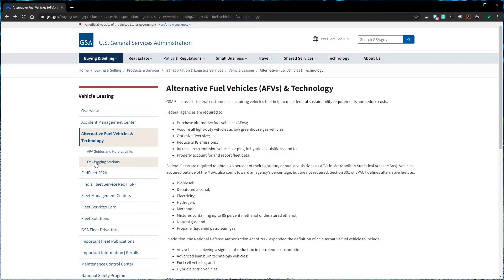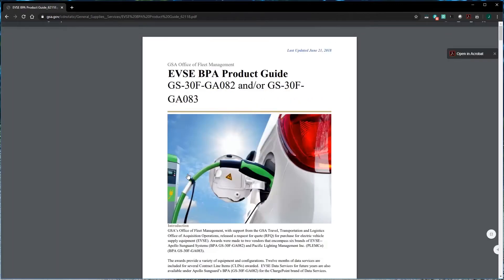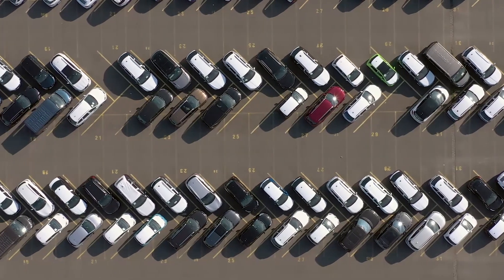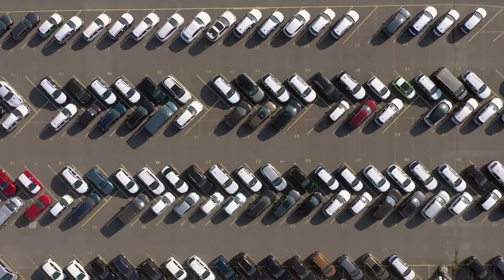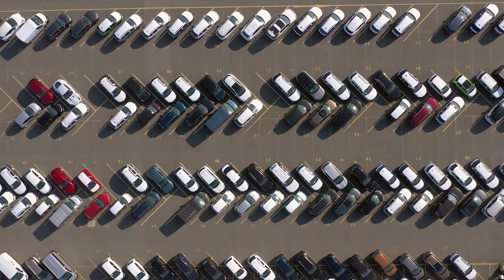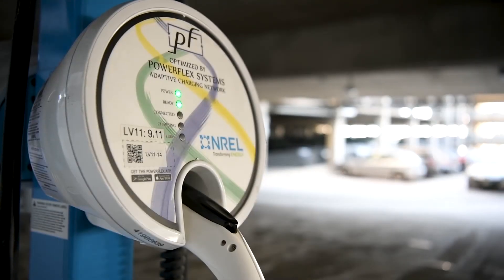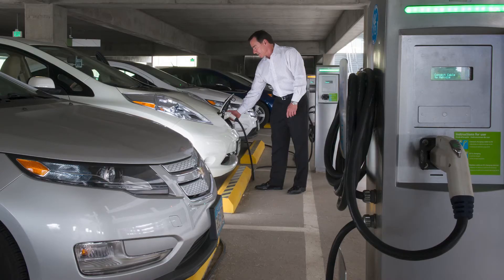Federal agencies can purchase EVSE through a blanket purchase agreement pre-negotiated by GSA, on the GSA Advantage website, or through the open market. Although some utilities provide service options with the infrastructure necessary for EVSE, many fleets install and own all of their equipment. EVSE infrastructure projects can become both financially and technically challenging, but there are a number of programs available to help your fleet plan and install EVSE.